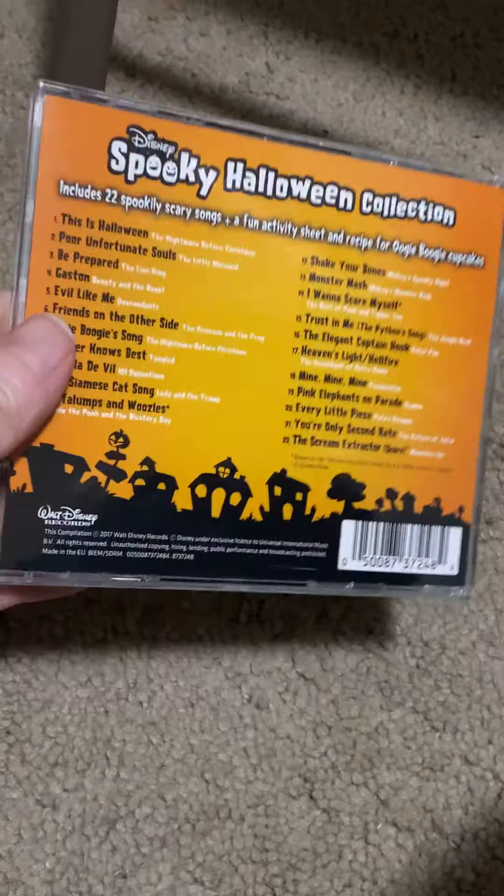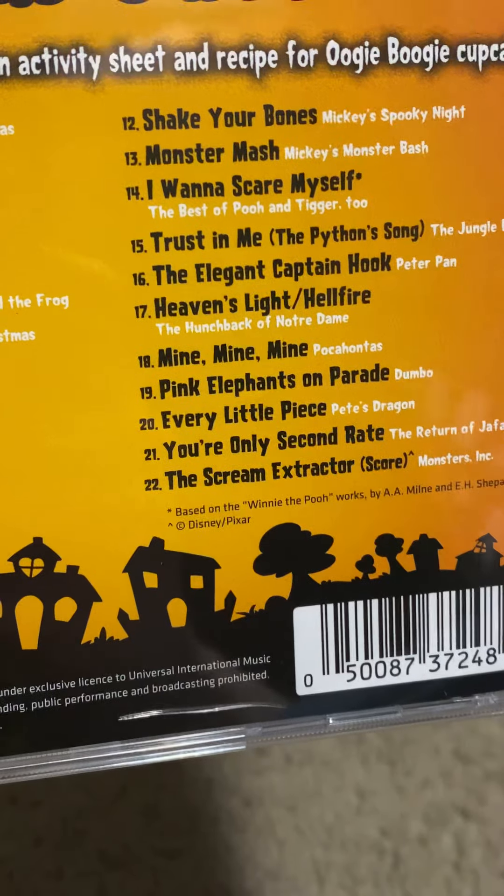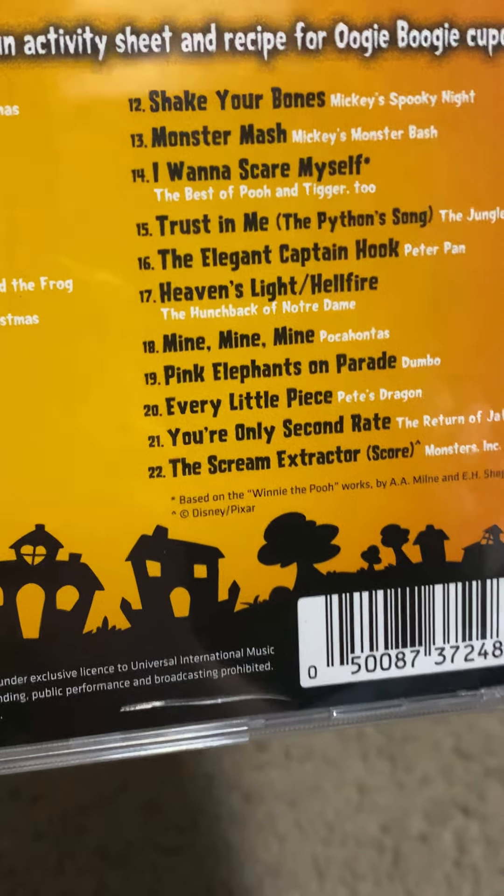On the bottom it says 'Spooky Scary Songs,' including 'This Is Halloween,' 'Poor Unfortunate Souls,' 'Be Prepared,' 'Cruella de Vil,' 'Shake Your Bones,' and many more. The majority of these songs are villain songs.